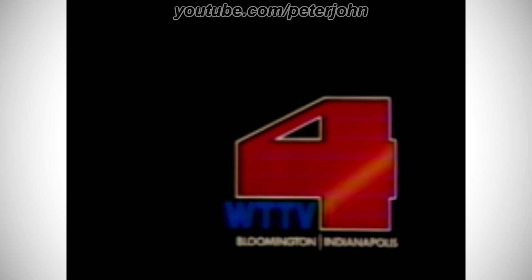1979–1984: there is a red number 4 on a white outline, and under it there is the word WTTV in blue text, and under it there are the words Bloomington and Indianapolis in white text, and between them there is a white line.